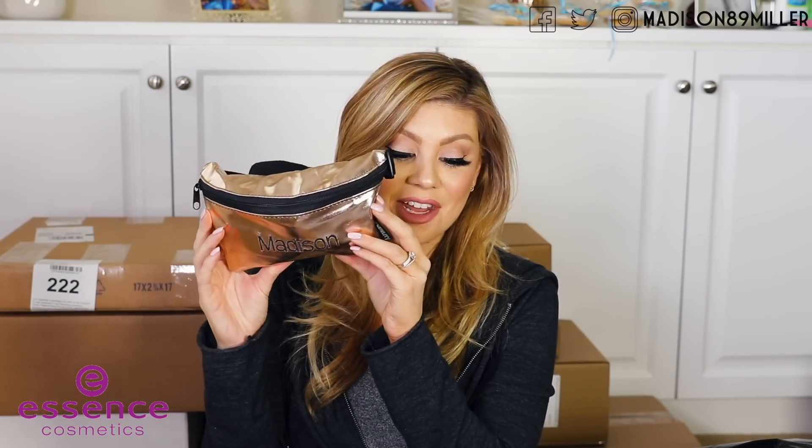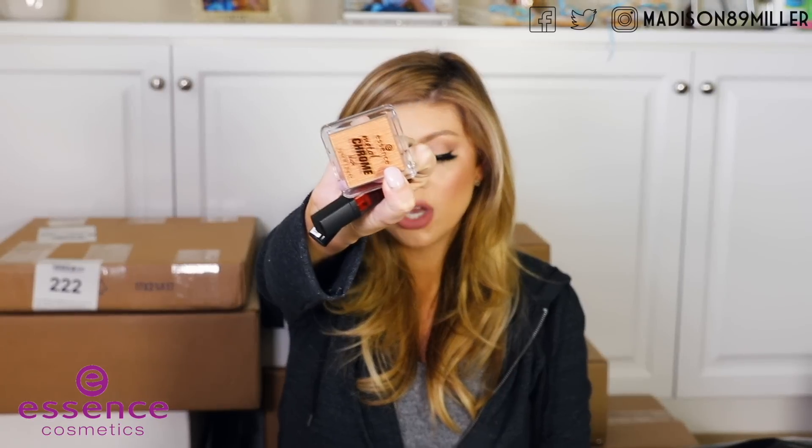Essence sent over a package — a girl's night out is the best time to let yourself be your true self and personalize your style. They sent over a ton of products in this cute little fanny pack, and it has my name on it. I love it when brands personalize things. This thing is jam packed with makeup. We have their metal shock eyeshadows — that sounds awesome — and I have not seen this before, their metal chrome blush, their puny highlighter, and a lip paint. So we'll definitely have to try these out on our next drugstore video.